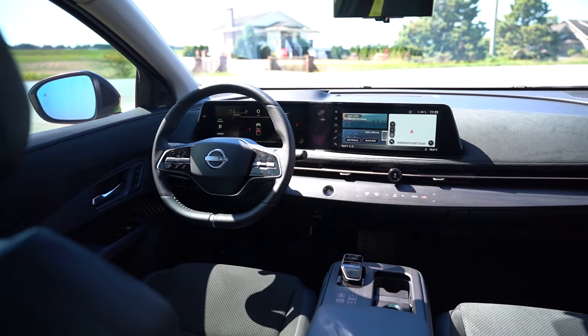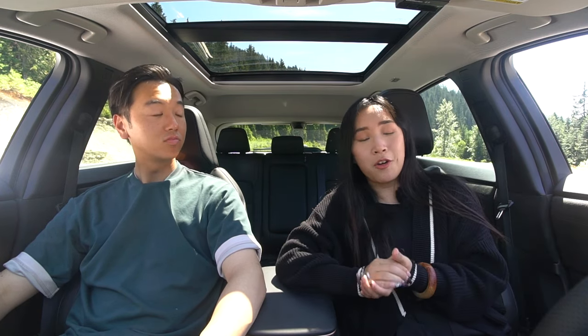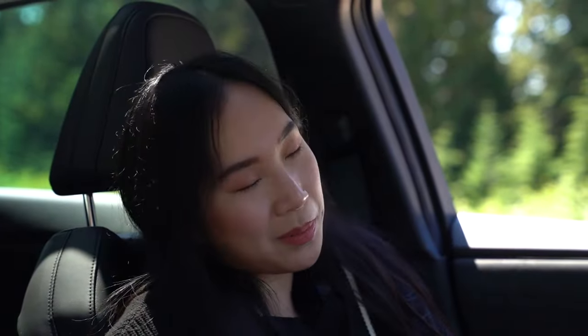Playing around with the infotainment system, it does feel a little slow and laggy, though I'd still say it's a great update from what we've seen in other Nissan lineups. Overall the design is great, but one small nitpick: I'm not a big fan of the Alcantara inserts because they can get dusty, and if you have pets, it feels like it grabs onto your clothes when sitting down.